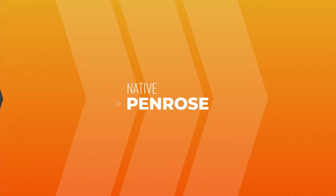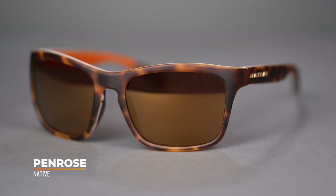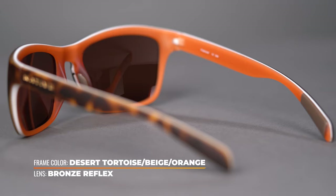Next up, we have the Native Penrose, which has been making it into quite a few lists recently. Native is a really cool brand — a little more in touch with being eco-friendly. They use a bio-based plant resin frame material with a tri-laminate frame construction, giving you cool colorway options — like white in the middle, amber on the inside, and tortoise on the outside. It feels really good quality. It's really a company with a conscience.